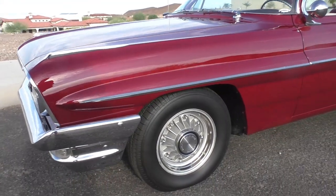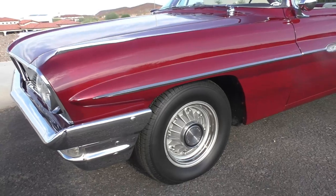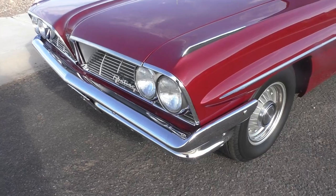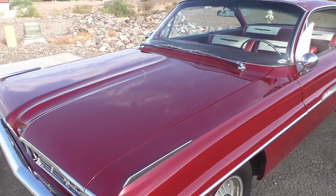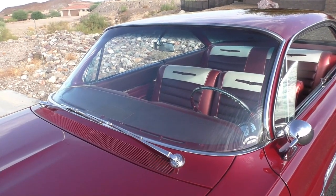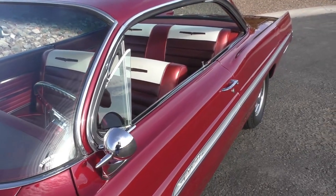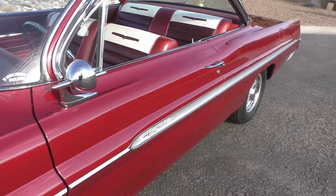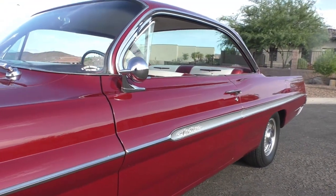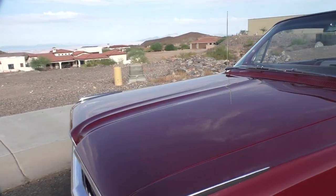Looks like the sidewalls have been buffed — appears to be Michelins — just a smooth look on the tires. Hot rodders like to do that; kind of gives it a clean, smooth feel. Beautiful, wonderful straight body and trim. It is a true Ventura, model 61-2537, which is a two-door hardtop sport coupe. This was an all-new body style for 1961, with a bubble top style much like the '61 Chevy did — so it's Pontiac's version.